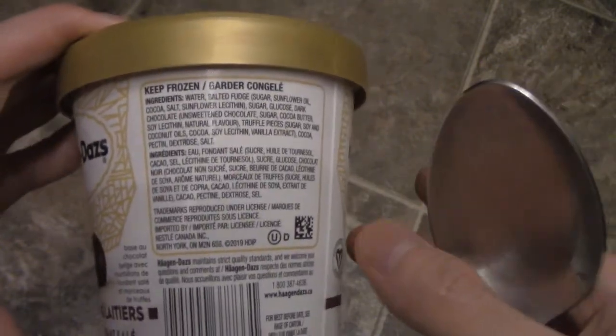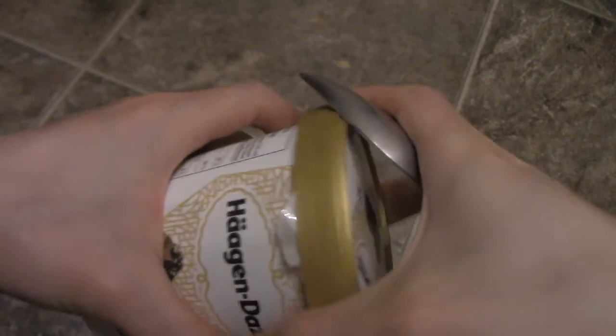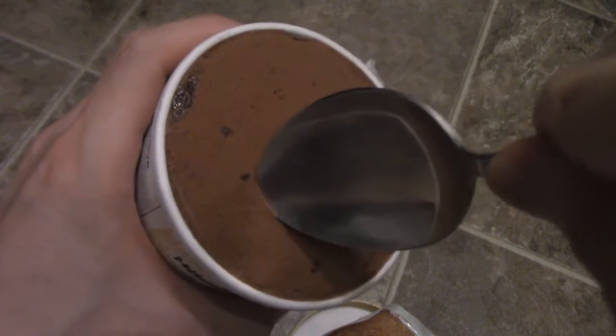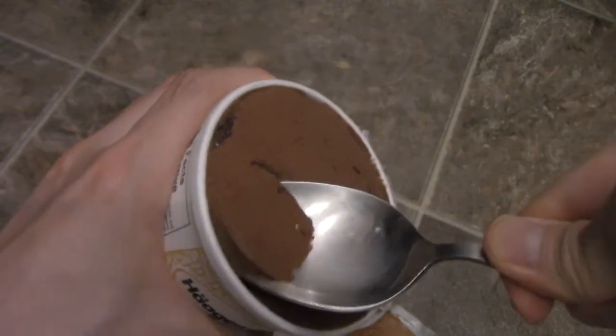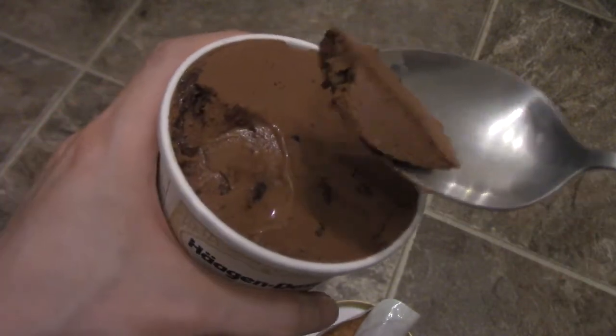It's filled with sugar. This was on sale by the way, guys. Let's open this up — all right, so that's what it looks like. Let's taste it — there we go.